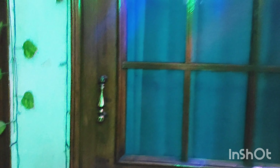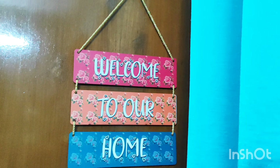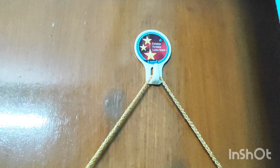So guys, this is my outside area and this is my living room entrance gate. Let's enter first. This is a beautiful sign which reads 'Welcome to Our Home.' It looks very beautiful, and I bought it from Meesho — I will mention the link in the description box.